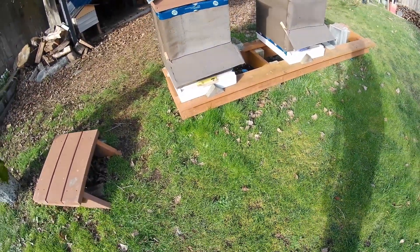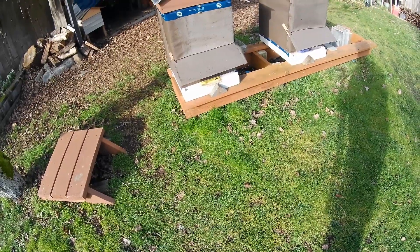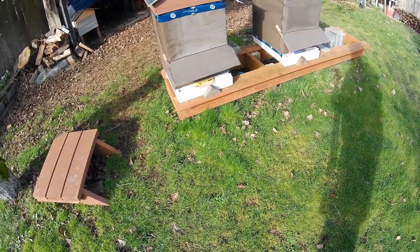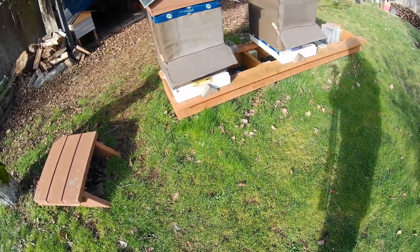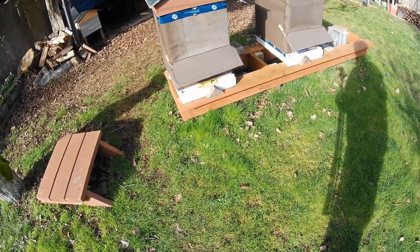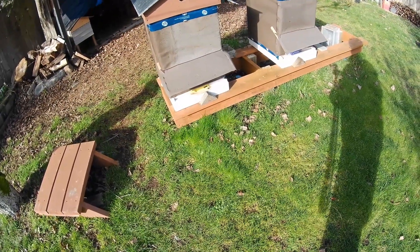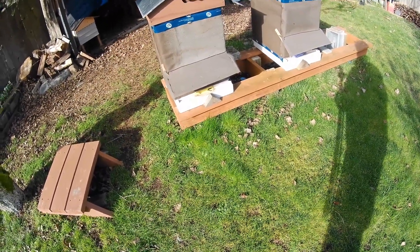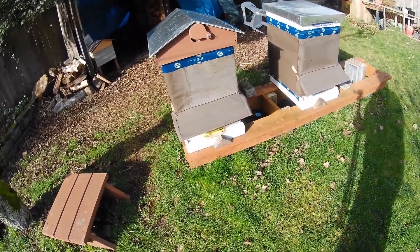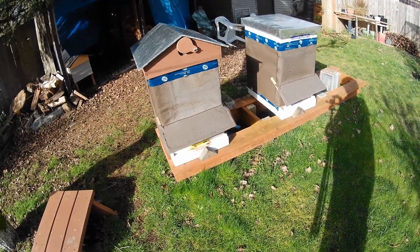This is the first day of sun that we've had in a considerable amount of time. It has been like minus 5, minus 6 degrees Celsius, with a wind chill down around minus 10, minus 12. And there's actually a few bees flying in and out of this hive here, which is good to see. I don't see any activity out of the other one, but let me get the stand set up here and then we'll open up these lids and see what we've got.